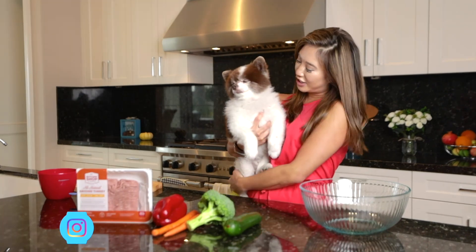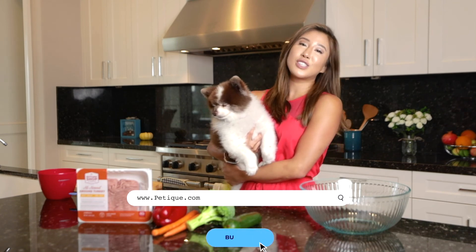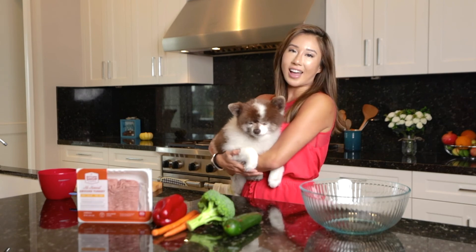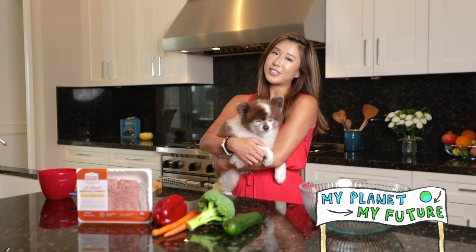Hi, I'm Cathy and this is Hershey. We're with Petiq. At Petiq, we provide non-toxic pet products for your dogs, your cats, and your small animals so they can live a longer and healthier life. At the same time, help make our planet a cleaner place to live in for us and our future generations.